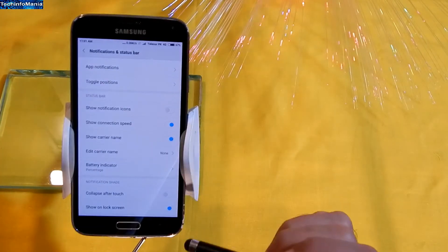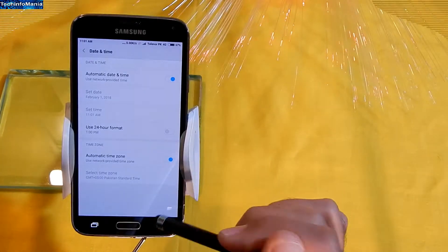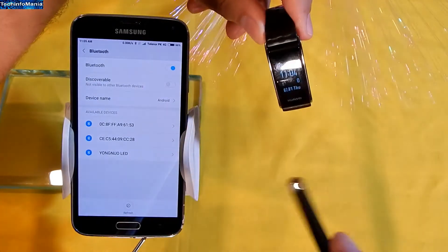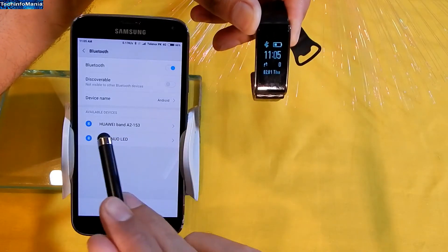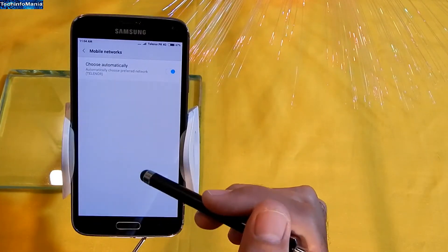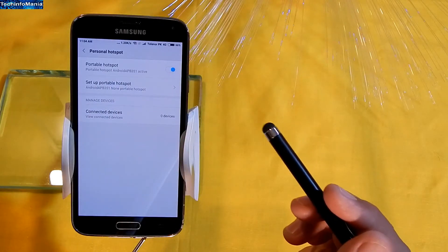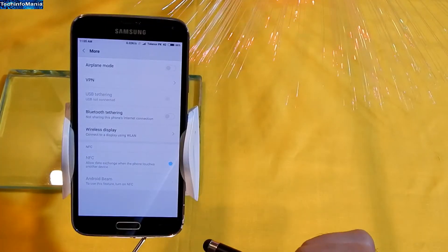The ROM is stable enough for daily use. Everything is working so far: Wi-Fi, Bluetooth, mobile data including 3G, 4G, and LTE, mobile hotspot — all working stable.